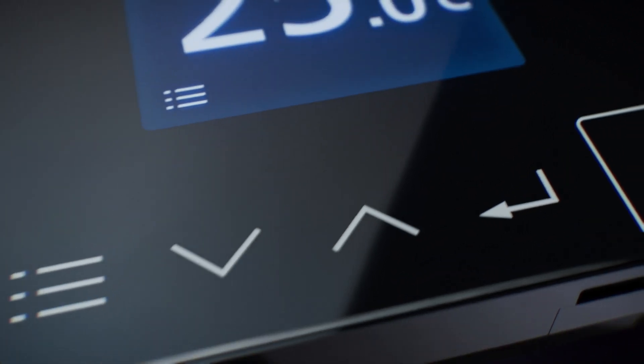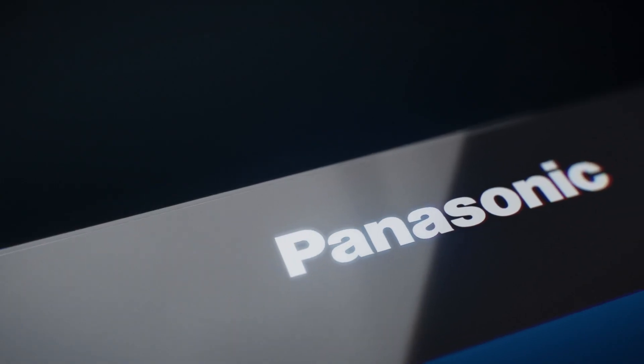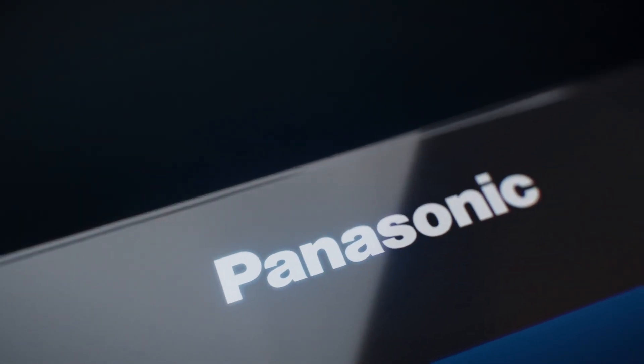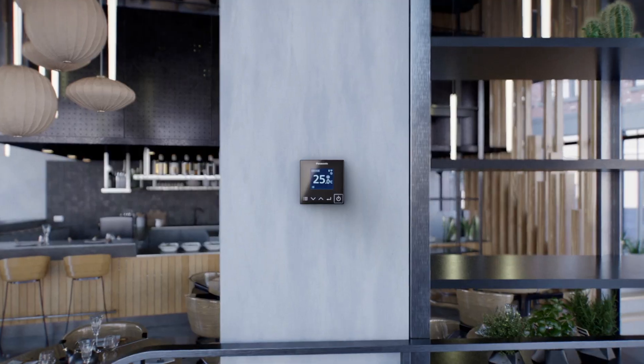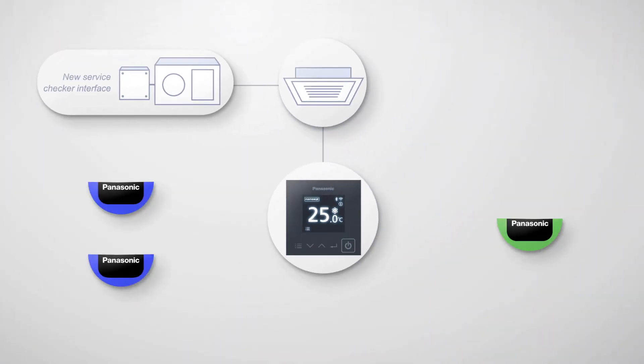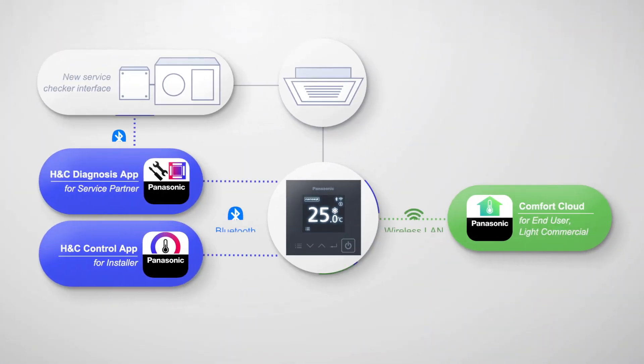This is beyond a simple remote control. This is a gateway. By connecting with various apps through IoT integration, Connex offers next-generation solutions.